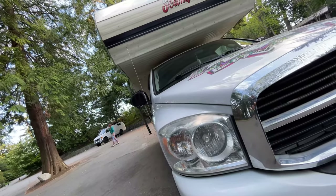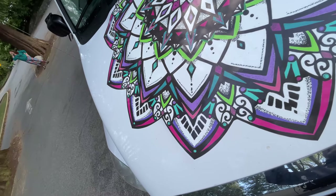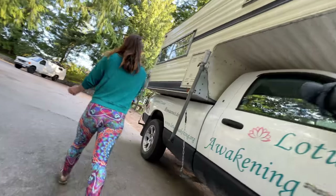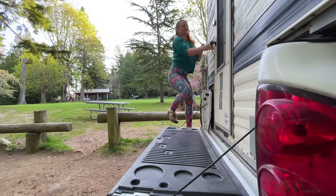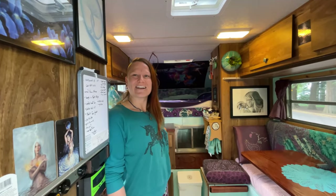I met a girl named Desiree and she lives right here inside of this truck camper. Something about this girl changed my mood for the entire day — I don't know what it was about her energy, but I couldn't stop smiling. And I guarantee by the end of this video you're gonna be smiling too.